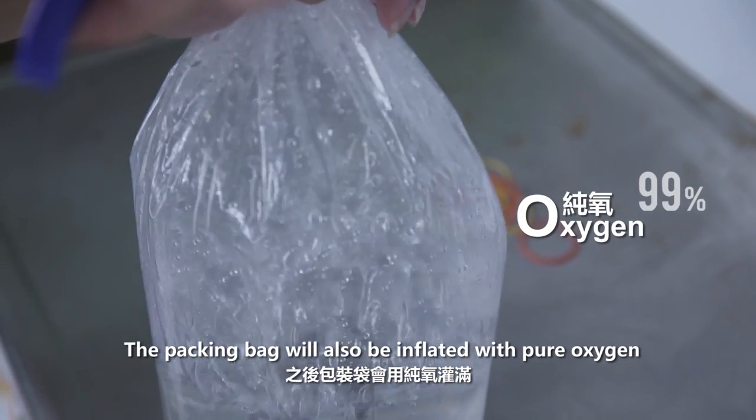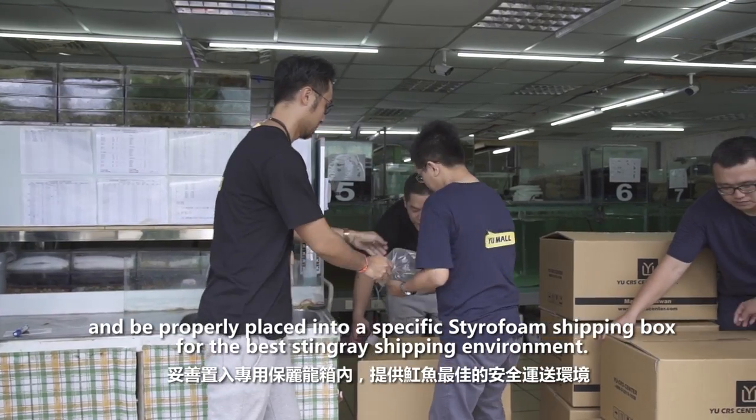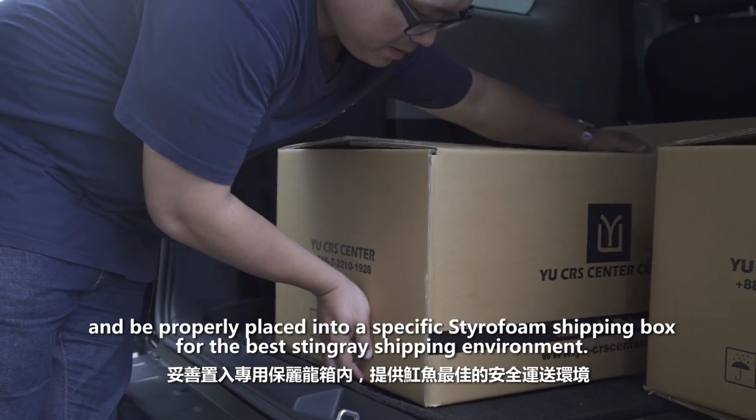The packing bag will also be inflated with pure oxygen and be properly placed into a specific styrofoam shipping box for the best stingray shipping environment.